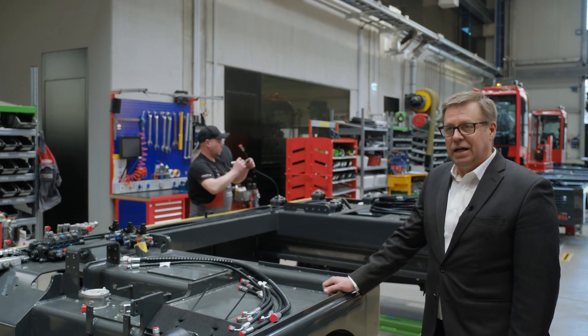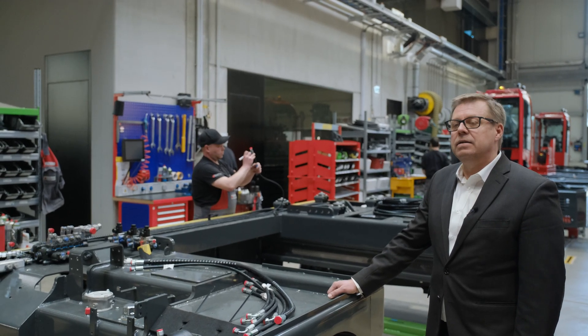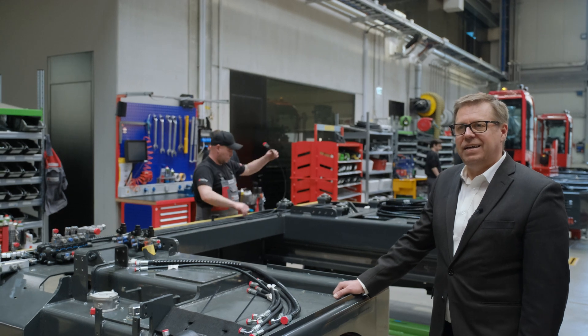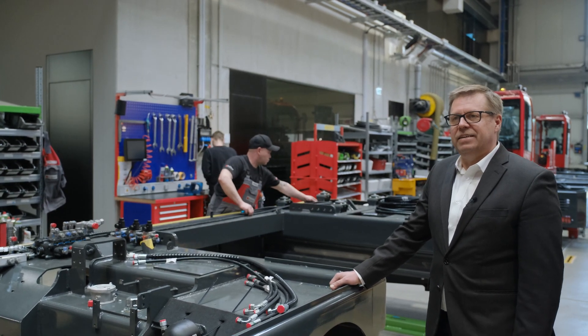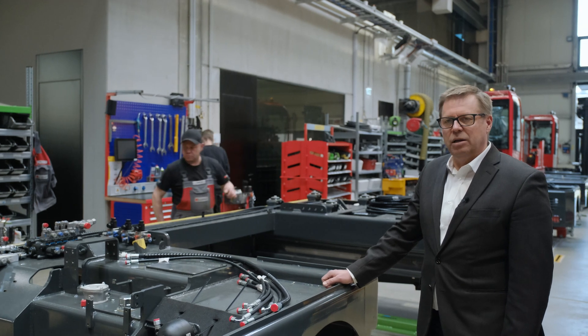Am zweiten Arbeitsplatz unserer Taktmontage montieren wir die gesamte Hydraulik in den Rahmen. Der Mitarbeiter führt diese Tätigkeiten eigenverantwortlich durch und bestätigt dann die Tätigkeiten in einem internen Prüfprotokoll.